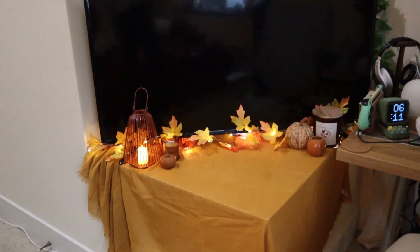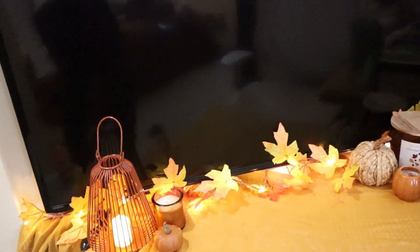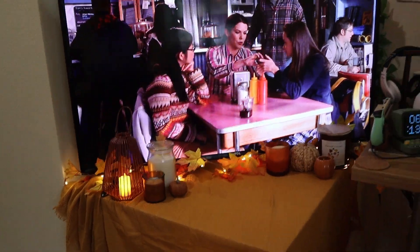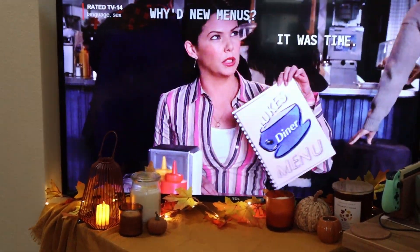Here's my final product for the TV area. It's fall! It's not very practical because some things are blocking the TV, but it's fine — it's fall. Some good old Gilmore Girls on, some fun fall stuff on the bottom.